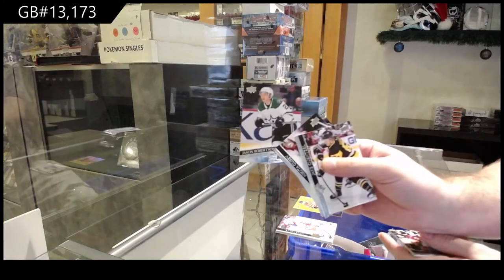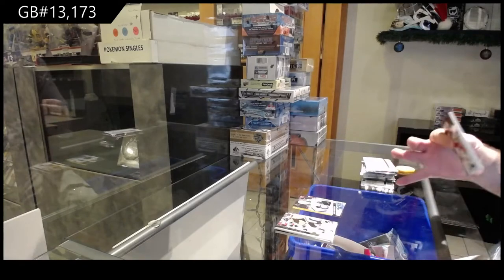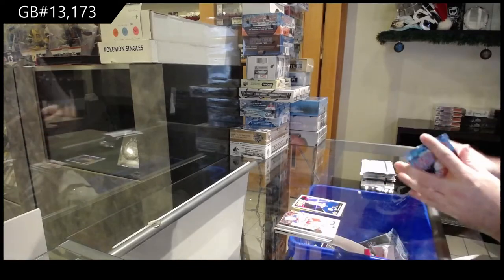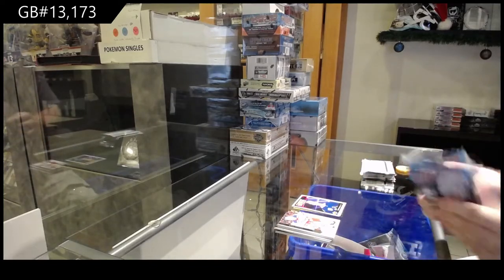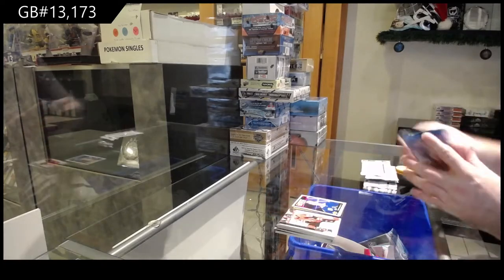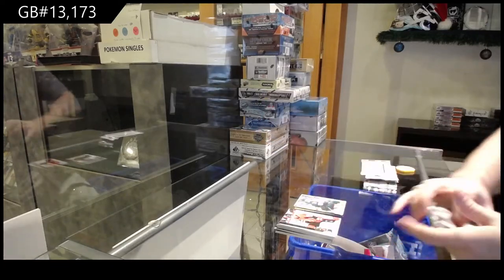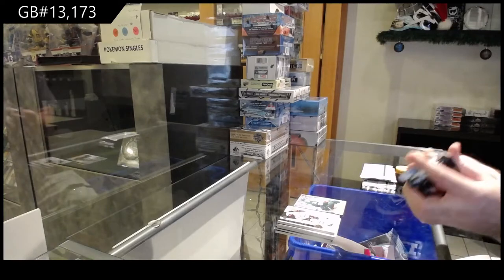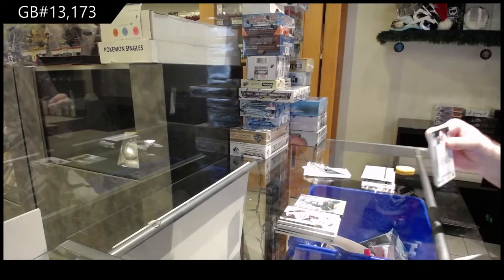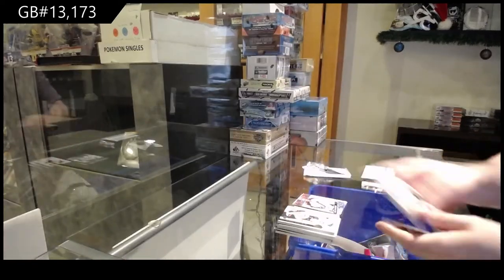Jason Robertson Young Guns for the Dallas Stars. Portrait of Patterson for the Canucks. Canvas for the Minnesota Wild of Zuccarello. This pack feels like it has one card in there — it's a topper! We've got a Franku's Young Guns for the Avalanche.